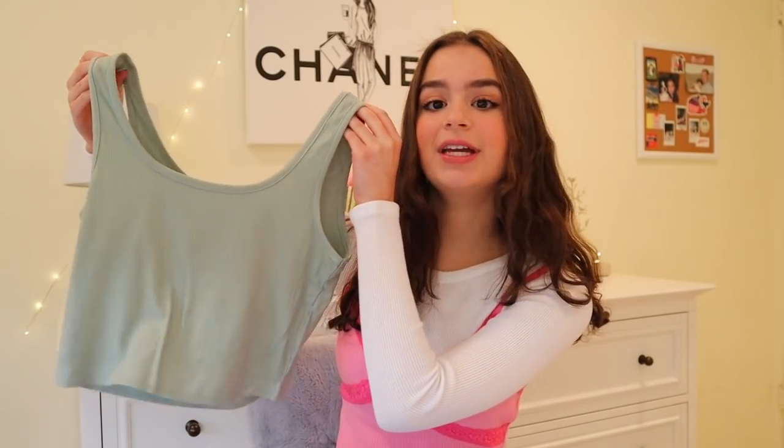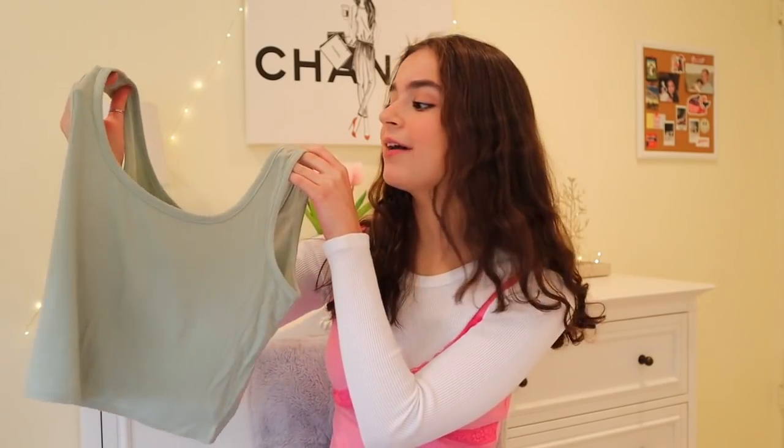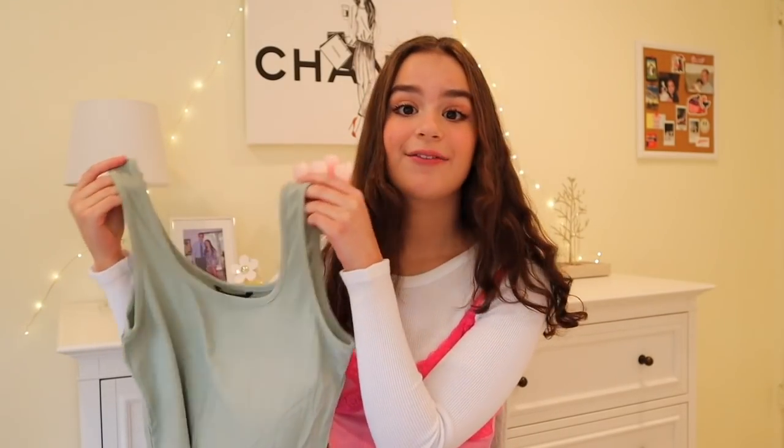I got a basic sage green tank top because I really love this color and I don't have any shirts in it. It's just a basic ribbed tank top — stretchy and soft. I got this in a size small and I love the fit. It would be a really nice essential piece for layering.